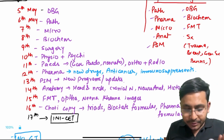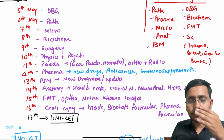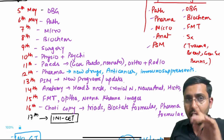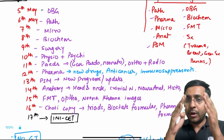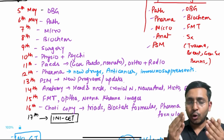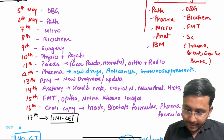Now in OBG, PATH, MICRO, PHARMA, and SURGERY — which are big subjects — I have given one full day for each of these. Within that day, if you are reading OBG, I'll explain how to divide that particular day and what to read.